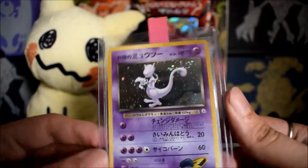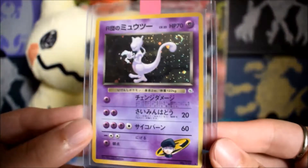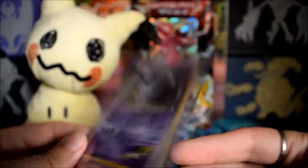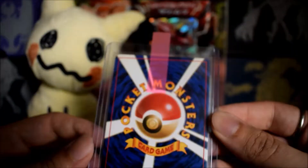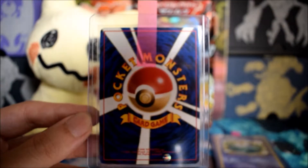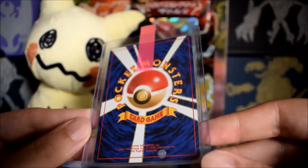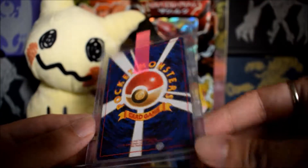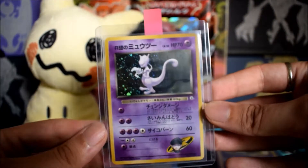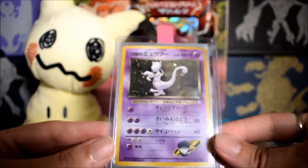Here we have a Rocket's Mewtwo from Japanese Gym Challenge. This one was kind of slipped into a purchase I made from Pokemon Moses, it was in such good shape I wanted to send it back his way to get graded. I think this might get a nine — I don't see it getting better than a nine. There does seem to be a little bit of damage on the top, but that holo pattern is to die for.